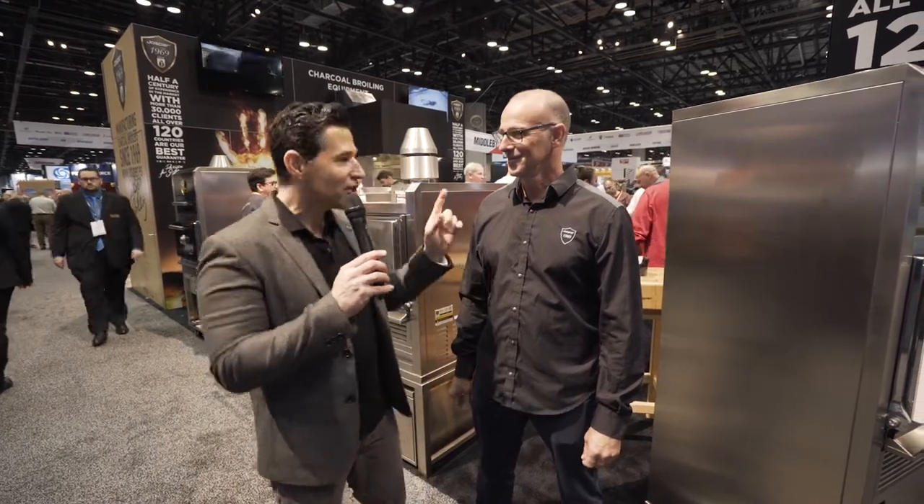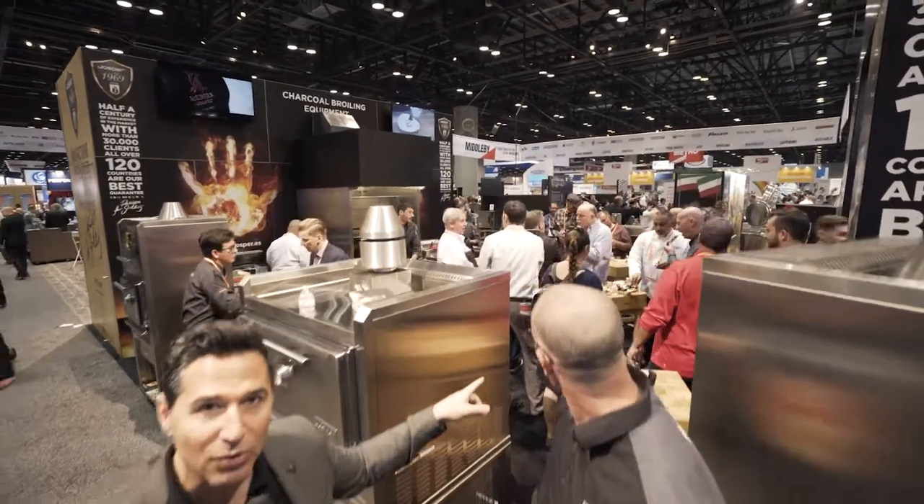Frank Fontana here again for Middleby Live at NAFM 2019. I'm really excited about this booth — I'm excited about all the Middleby booths, but this one in particular, you can smell the excitement. Look over my shoulder — look how many people are back in this booth.